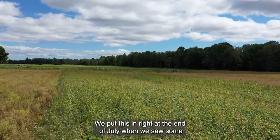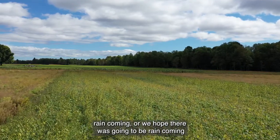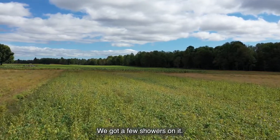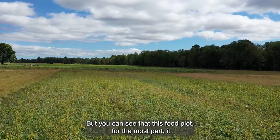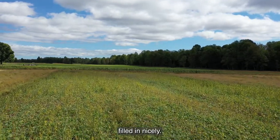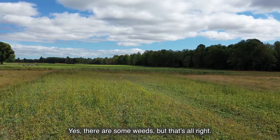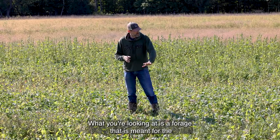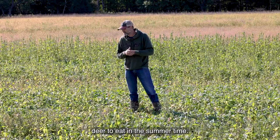We put this in right at the end of July when we saw some rain coming, or we hoped there was going to be rain coming. We got a few showers on it but then we went into a very dry period. But you can see that this food plot for the most part filled in nicely. Yes, there are some weeds but that's all right.